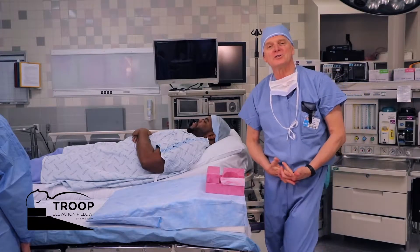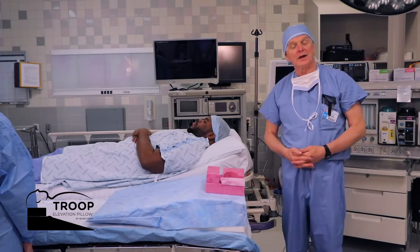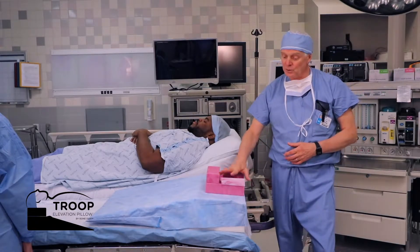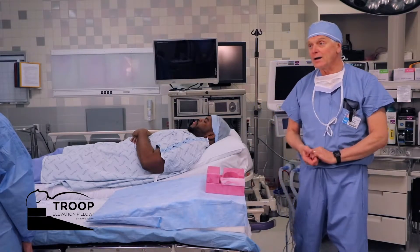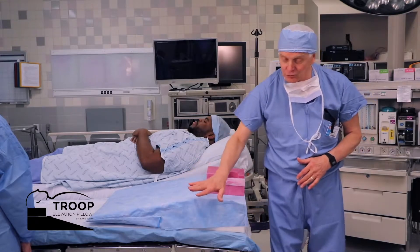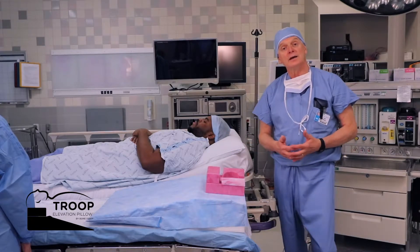The proper setup of the elevation pillow is included in the package insert that comes with every elevation pillow two-set or three-set. The anesthesia tech can set up the elevation pillow with its standard intubating pillow before the patient ever arrives into the OR. We recommend that the elevation pillow is already in place and the back is dropped down five to ten degrees before the patient arrives.